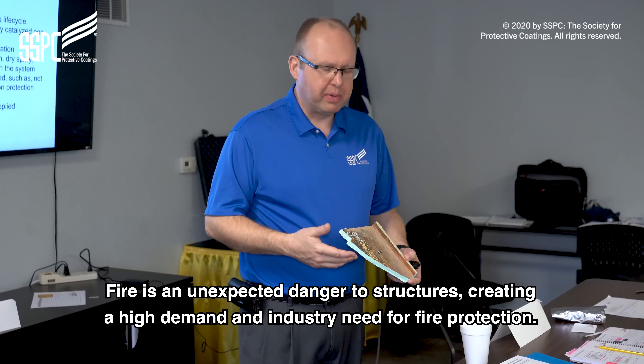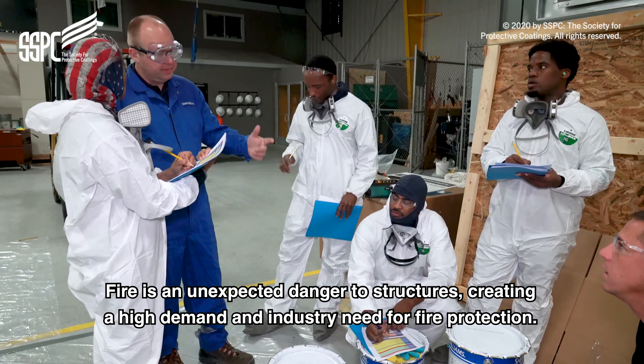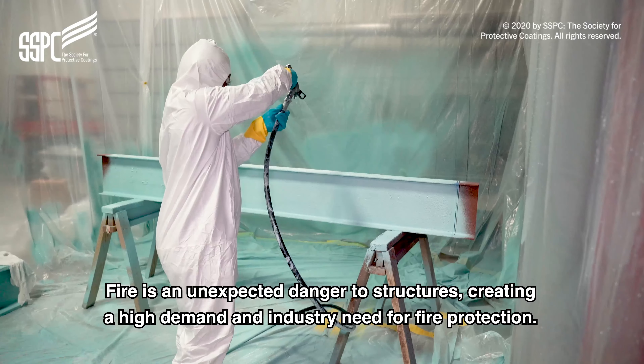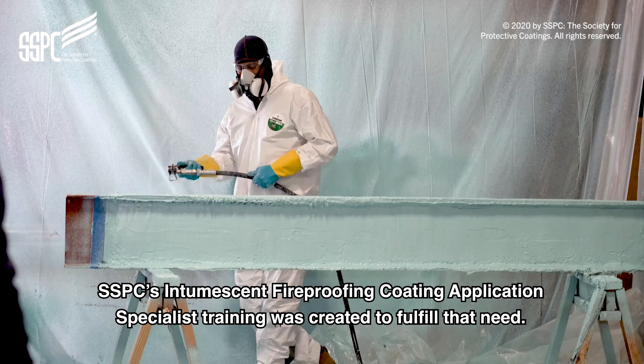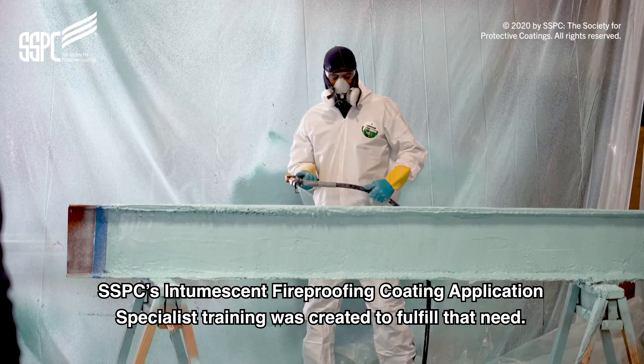Fire is an unexpected danger to structures, creating a high demand and industry need for fire protection. SSPC's Intumescent Fireproofing Coating Application Specialist Training was created to fulfill that need.